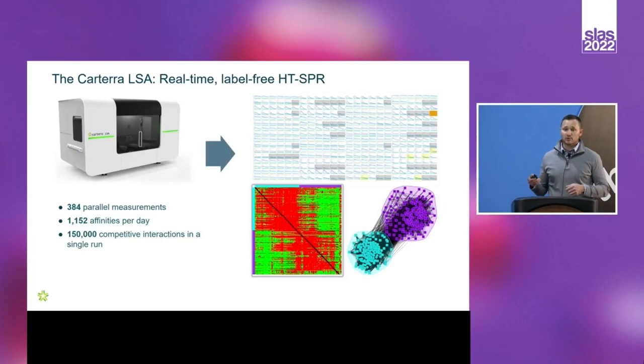Cartera's technology is the LSA, a high-throughput surface plasmon resonance device. It arrays 384 binding species on the surface of our sensing chip, and we can introduce a binding partner in solution across that array. This gives a tremendous throughput gain over historical biosensors. In a typical assay format, in about a day you can screen 1,152 complete affinities with well-defined KA and KD, or do something like 150,000 competitive interactions in a single experiment for epitope characterization. The throughput is massive.